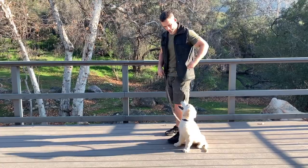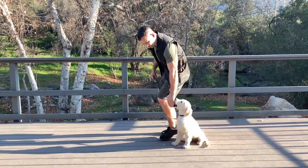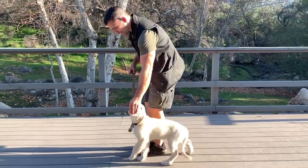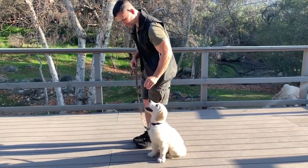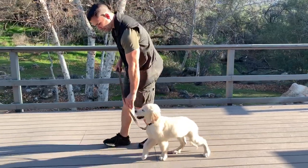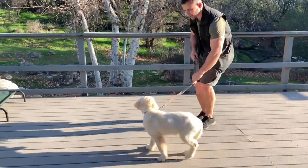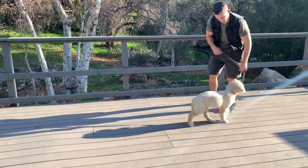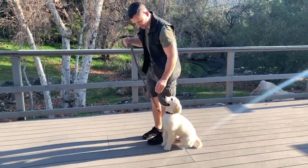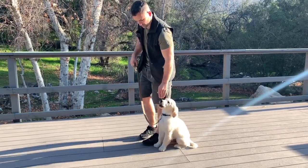I'm going to use the luring technique. Heel. As we're walking, I've got the food. I go ahead and slow down, then I lift — yes, reward. Heel. Then I step. As I'm coming, guide them back. Slow down, lift — yes, reward.